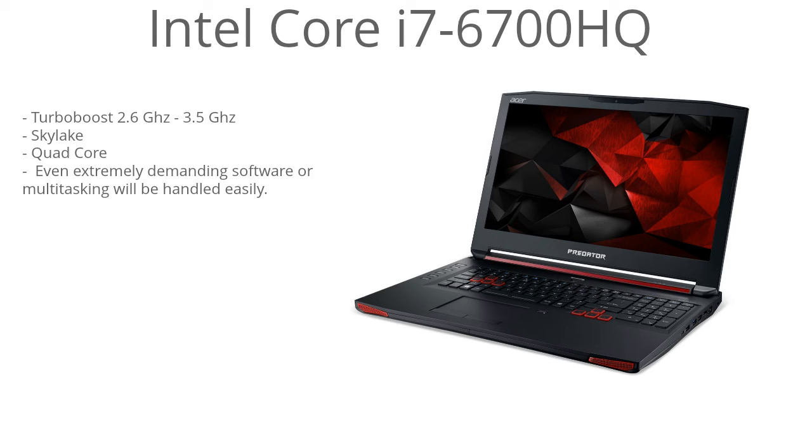It's running the Intel Core i7-6700HQ processor. This is one of Intel's latest mobile Core i7s, running the 6th generation Skylake architecture, and it's a very powerful processor. It has turbo boost up to 3.5GHz with a base clock speed of 2.6GHz, so it can dynamically increase or decrease depending on what you're doing. Performance is just not an issue — it can handle extremely demanding software just fine and it's also awesome for multitasking.